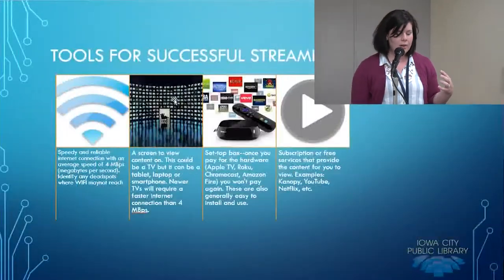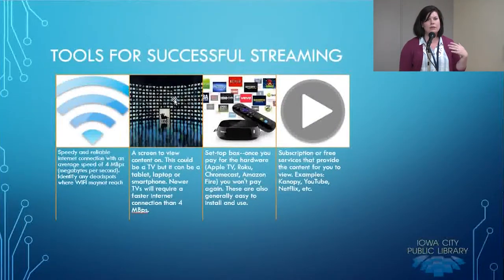Thirdly, what you'll need is a set-top box — the hardware you're going to use to access your content provider. They're generally easy to install, and once you pay for them, you might have to update it like you would a router, but it's not something you have to pay for monthly like a cable box. You might pay $10 or $15 a month per cable box in your home, but once you put down money for a set-top box, it's yours for as long as you can use it. You'll probably have to purchase a new one after a certain amount of time, but typically five years wouldn't be too long to keep one.